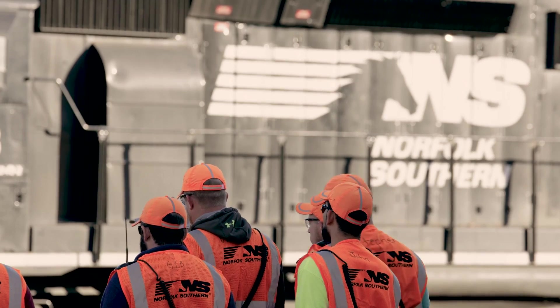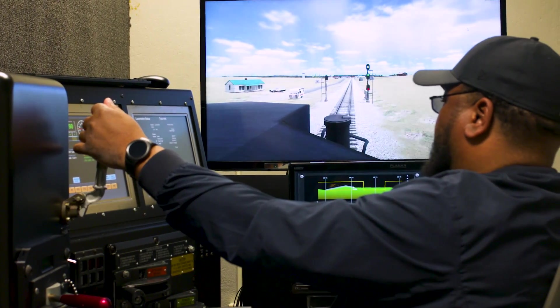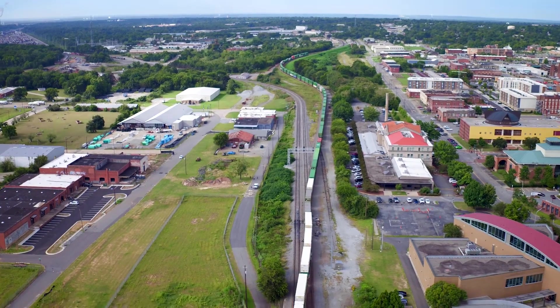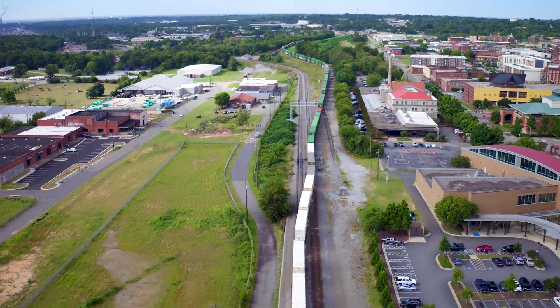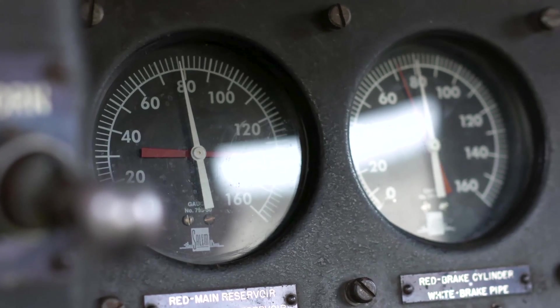For example, Norfolk Southern trains engineers — the people who operate the train — using simulators. These LETs, or locomotive engineer trainees, will spend hours on these simulated train runs, mastering the safe operation of a locomotive.